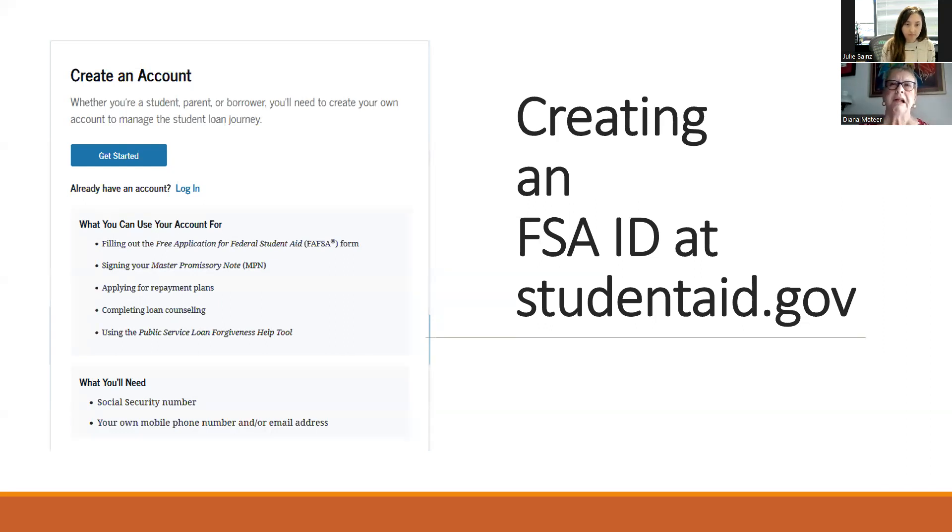The primary use of the FSA ID is FAFSA completion, but it's also the ID to check loan status, apply for loans, and view dashboard information like grant usage. It's a very useful tool for logging in seamlessly - Diana has been helping students who are out of college and facing student loan repayment to use their FSA ID to go to studentaid.gov. What you'll need to create your account at a minimum is your social security number, a valid email address you can easily access, and optionally your mobile phone number.